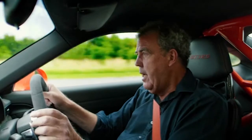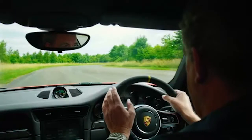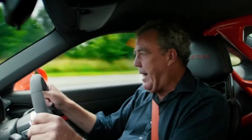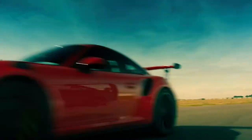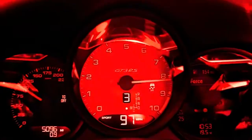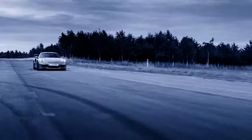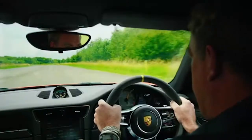Straight away, I can tell you, the engine is incredible. There's no turbocharging — it's just a four-litre flat-six, but you get 500 horsepower and it redlines at 9,000 RPM. 9,000? That's bike territory.